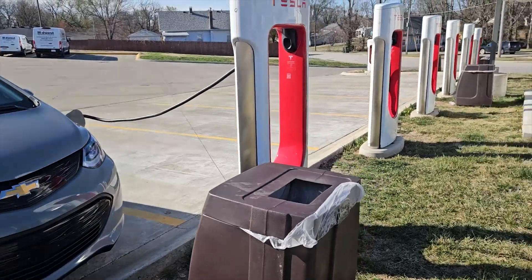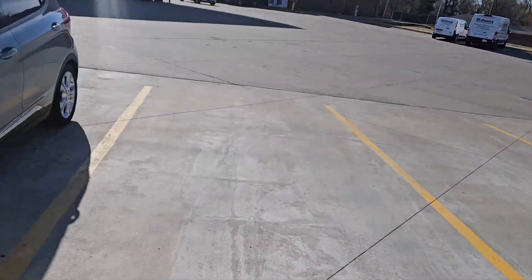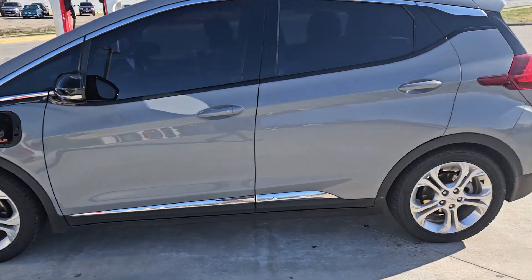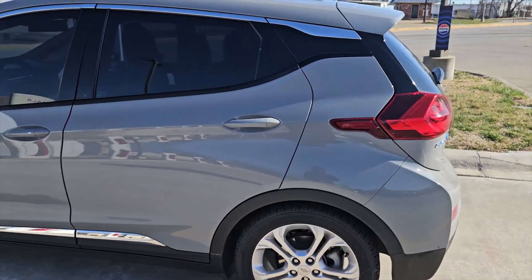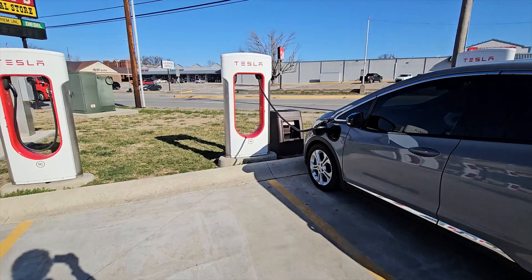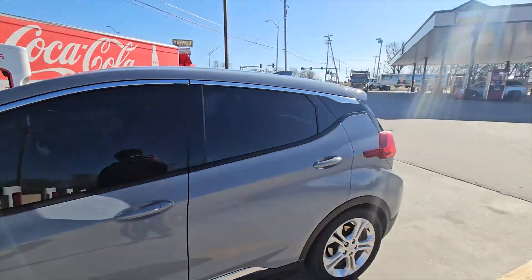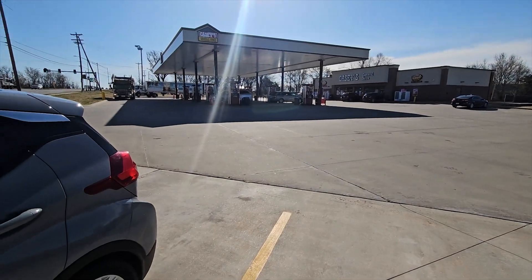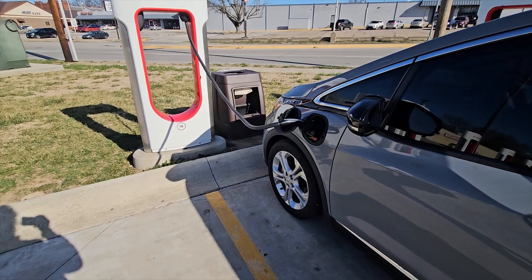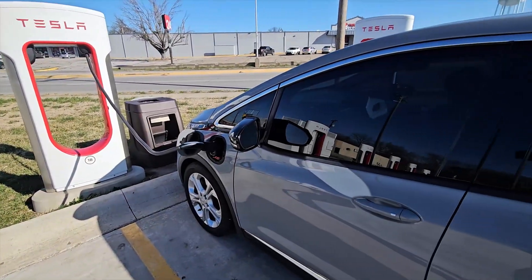So this is the charging station — Tesla superchargers at Nevada, Missouri. Not Nevada the state, but Nevada, Missouri. And here's our Chevy Bolt charging. This is our first stop. We went to the Casey's and it's already halfway done, so we're just gonna eat a little breakfast and then keep going.